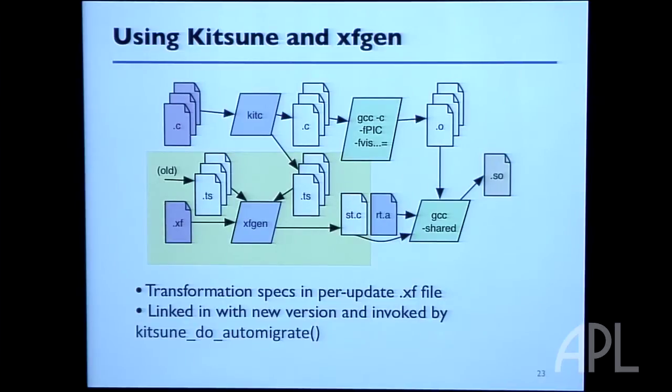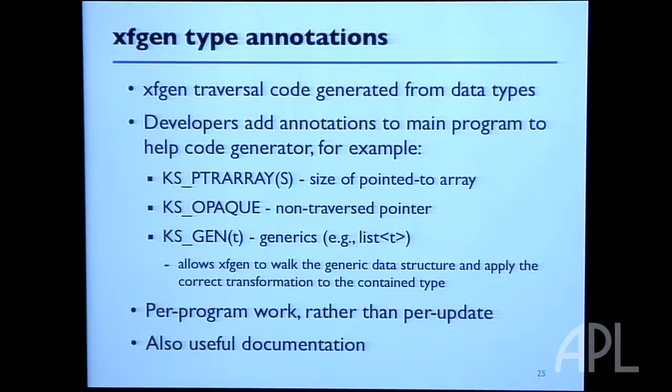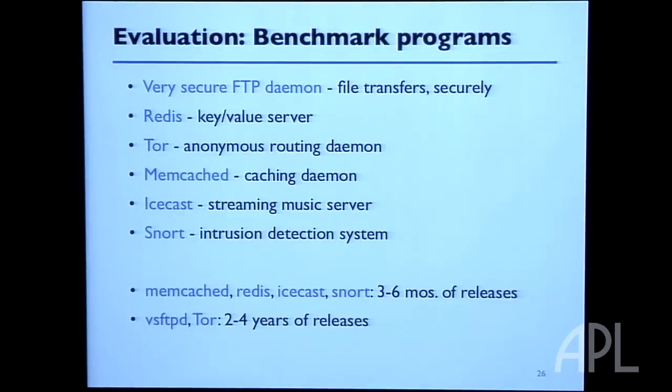In using XFGen, the build process stores extra files to track type definitions from version one to version two. XFGen helps you figure out which types changed so you know what code to write, and also uses those type files to generate the traversal. That's basically the core of how the system works.